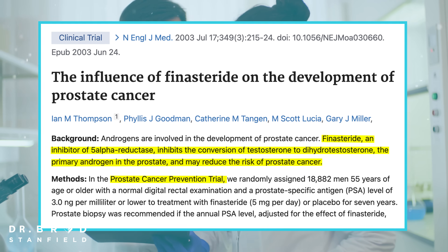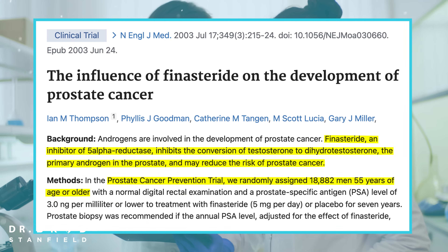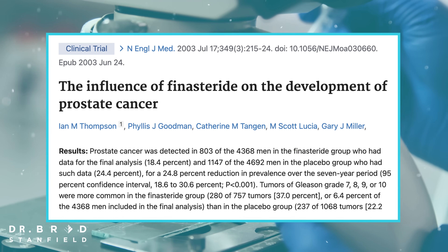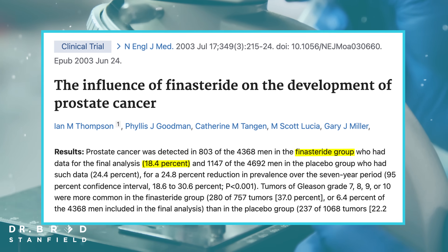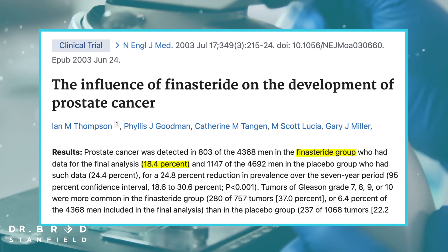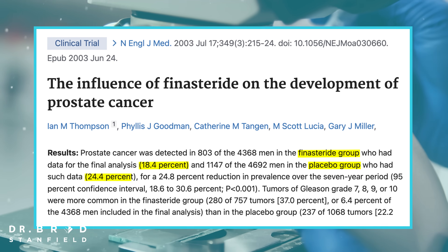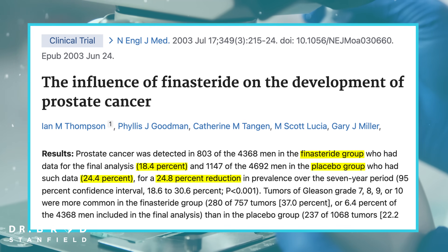They randomly assigned over 18,000 men aged 55 years or older — half on finasteride 5 milligrams and the other half on placebo. The patients were followed up for seven years. In the finasteride group there was an 18.4% chance of developing prostate cancer, but it was much higher in the placebo group at 24.4%, giving an overall almost 25% reduction in the risk of developing prostate cancer. That is a big deal.